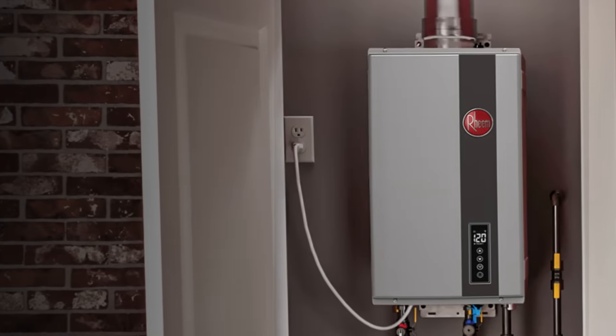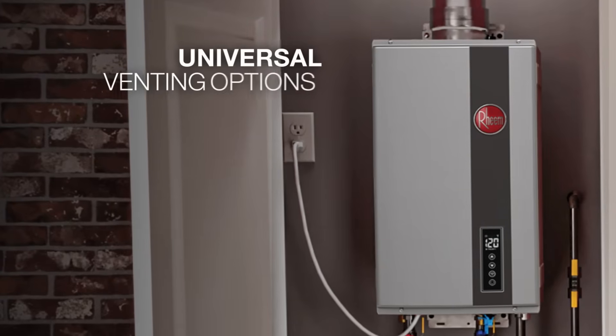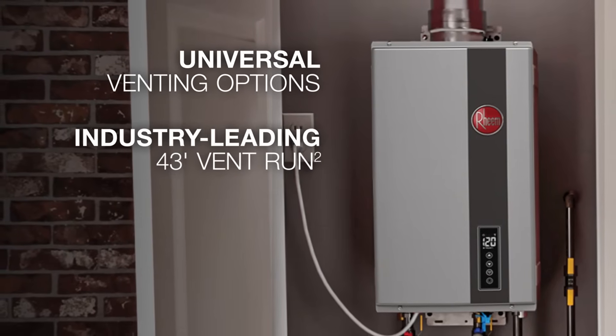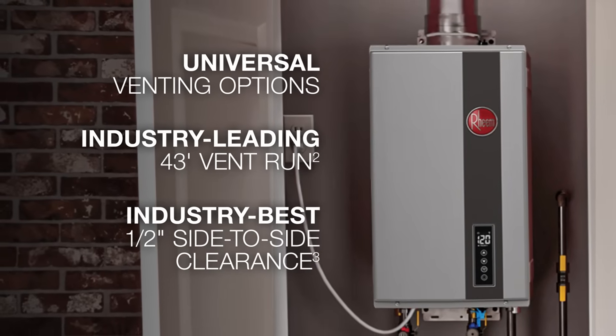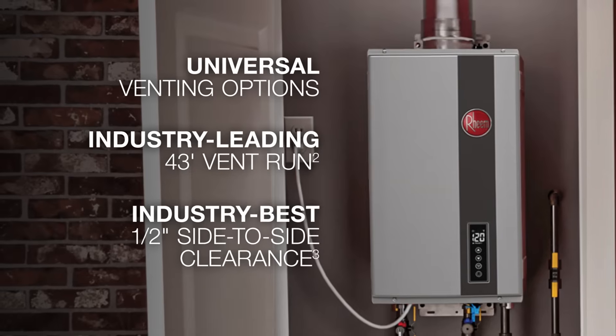The RTG was designed with tankless requirements in mind. It features universal venting options for easy retrofit, as well as the industry's leading 43-foot vent run and best half-inch side-to-side and zero front and rear clearance requirement, meaning peace of mind when installing in a closet.